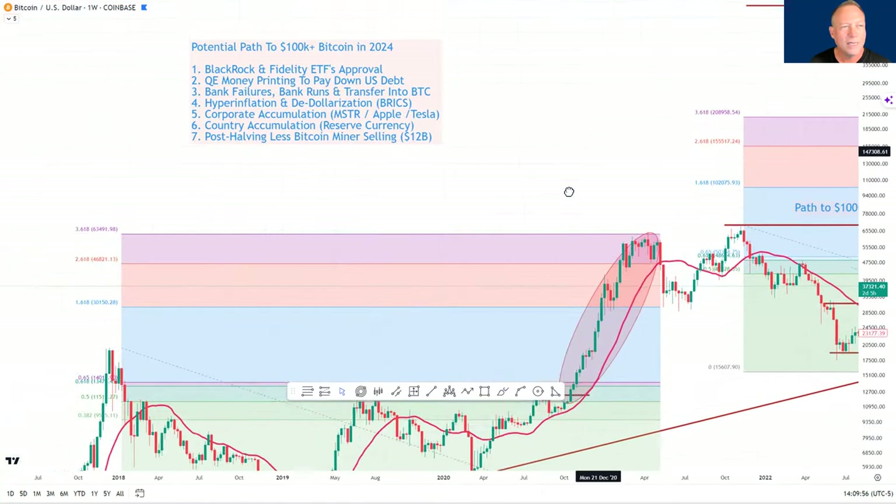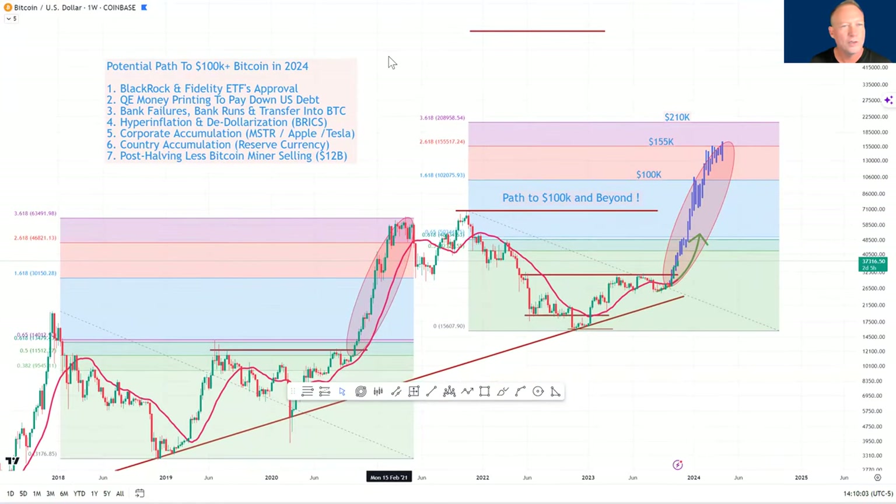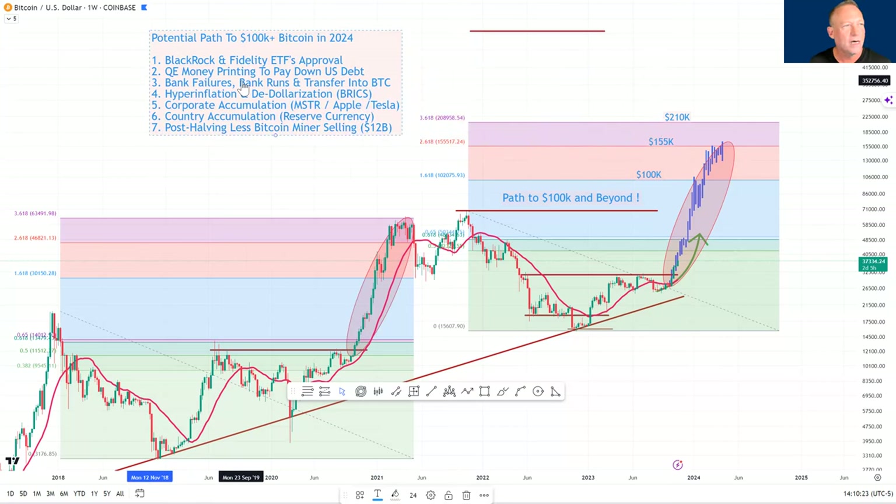Why do I think these price targets are likely? Let's look at the catalysts. I've moved BlackRock to number one. The BlackRock and Fidelity ETFs are now thought of as likely — I saw a report suggesting BlackRock will be approved by January. I agree with that. Some of it is priced in, but not all of it, because there's still uncertainty. Some people think it's a fakeout move. There's even a conspiracy theory that BlackRock could use its influence to tell the SEC not to approve it yet, then buy cheaper bitcoin on the dip.